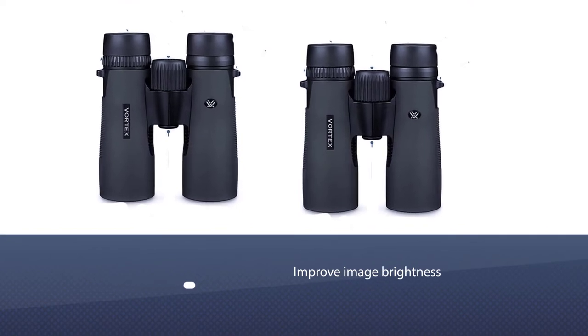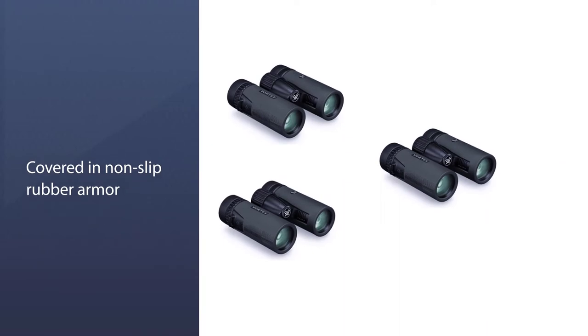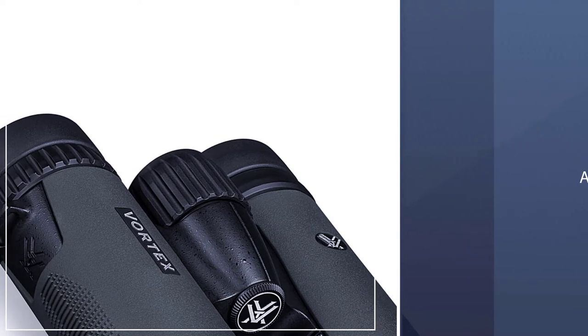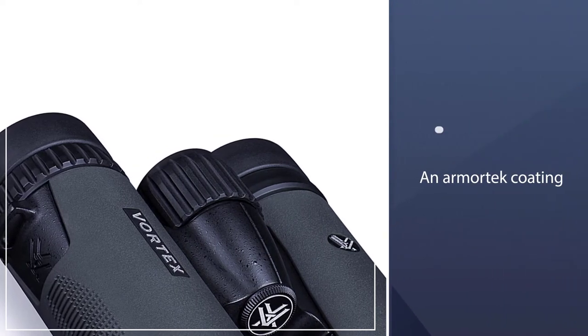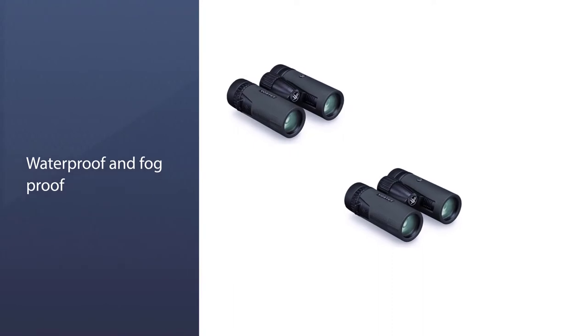The rugged housing is impact resistant for extra durability, while the exterior lenses have been treated to protect them from dirt and scratches. They are also completely waterproof, having been argon purged and O-ring sealed.